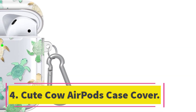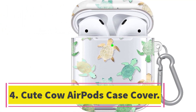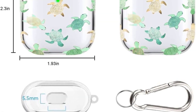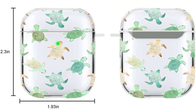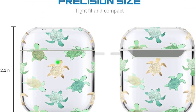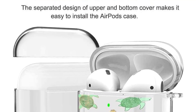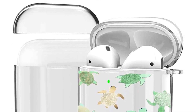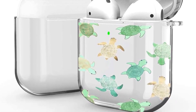Number 4: Cute Cow AirPods Case Cover. The Cute Cow AirPods Case Cover is a shockproof and waterproof silicone case designed to protect your AirPods 1st and 2nd generation charging case. Made of soft TPU silicone, it is comfortable to touch and comes in a unique and fashionable design. The charging port is easily accessible and the case comes with a keychain for added convenience and security. This case makes a great gift for anyone who owns AirPods.